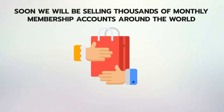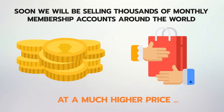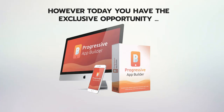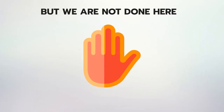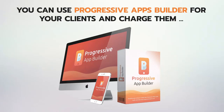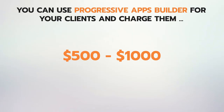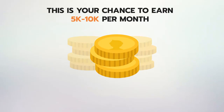Soon we will be selling thousands of monthly membership accounts around the world at a much higher price, just like any other app or website builder. However, today you have the exclusive opportunity to grab your permanent membership of Progressive Apps Builder at a low one-time payment. For this special charter launch period, we are offering a commercial license included — you can use Progressive Apps Builder for your clients and charge them $500 to $1,000 for just a single app or provide monthly service.